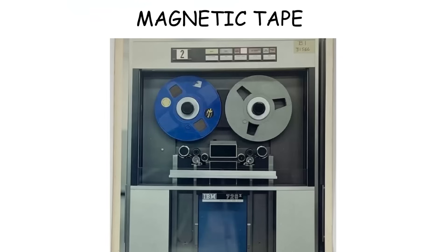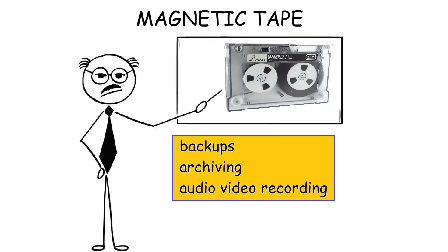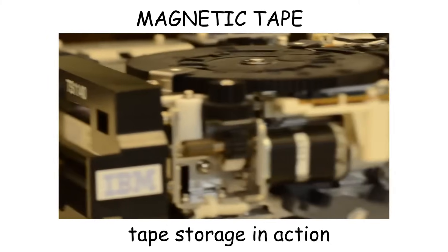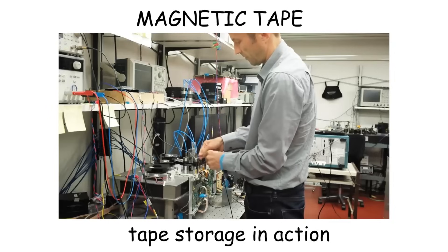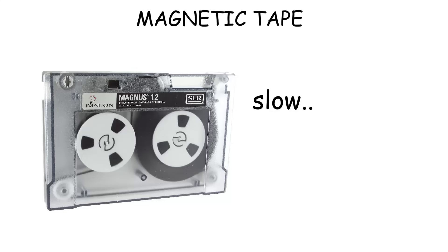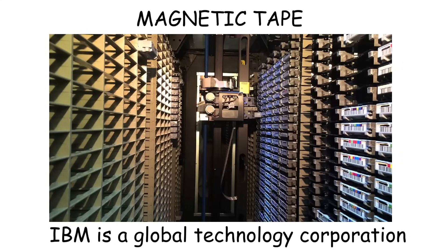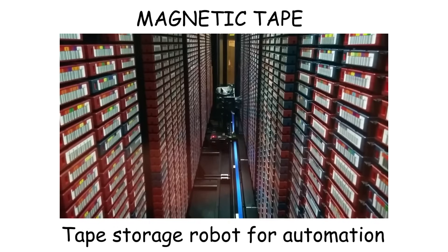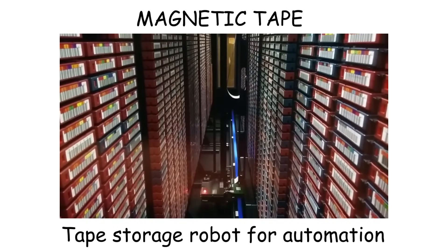Magnetic tape. A magnetic tape is a data storage medium that records information on a thin strip of magnetized plastic film. It was widely used in the 1950s to the early 2000s for data backups, archiving, and audio-video recording. Unlike modern storage devices, magnetic tape is sequential, meaning data is written and read in order rather than randomly accessed like in hard drives or SSDs. This makes it slower for retrieving specific files, but highly efficient for storing large amounts of data. Despite being considered outdated, magnetic tape is still used in data centers of IBM. Government archives and large-scale backups also use it because of its low cost, high durability, and massive storage capacity.